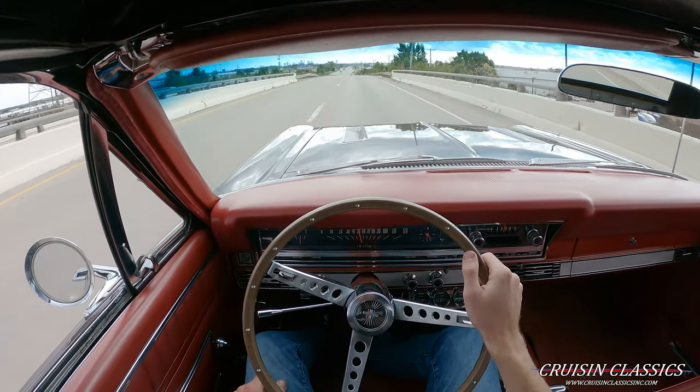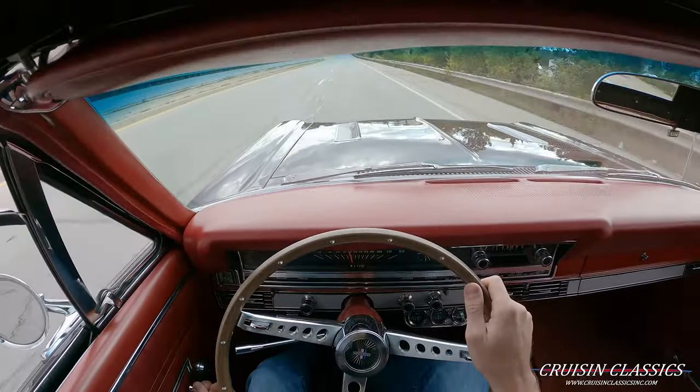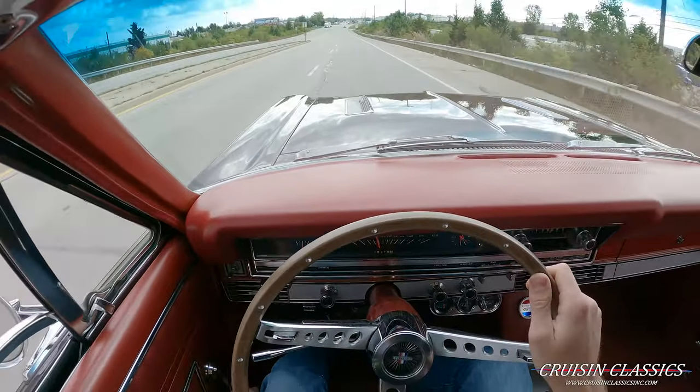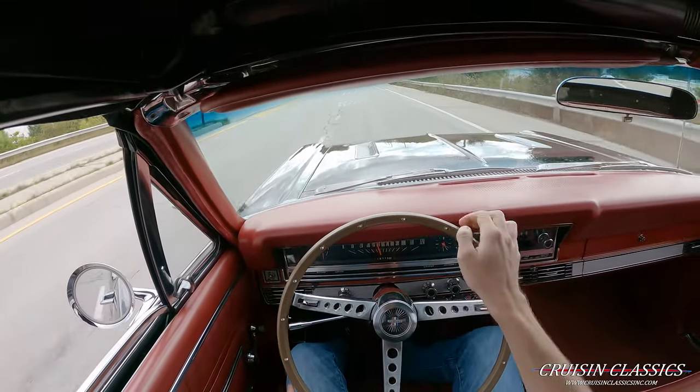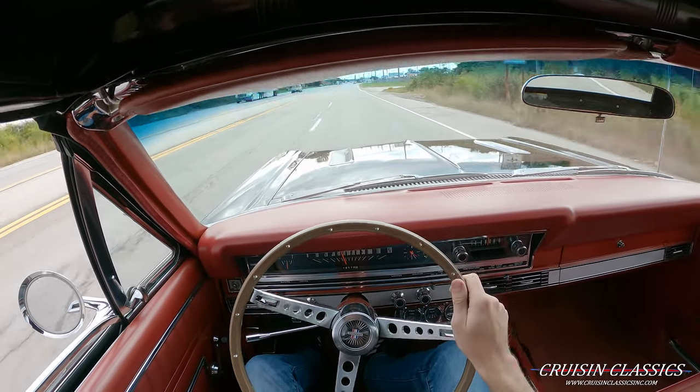Alright guys, I'm going to end this video here. If you enjoyed it, be sure to give this video a big thumbs up, press the subscribe button, and turn on the bell to get notified every time I list a car for sale. Appreciate you guys watching — as always, I'll see you guys in the next video. Bye bye.